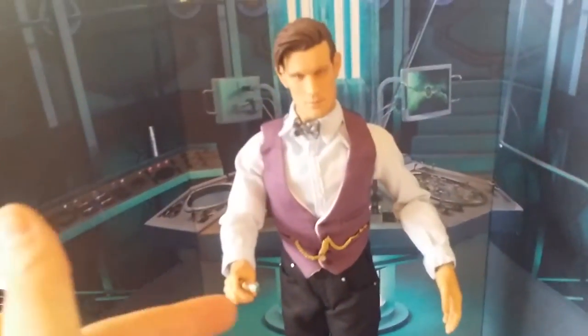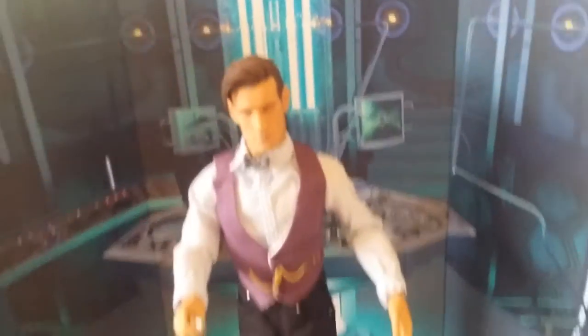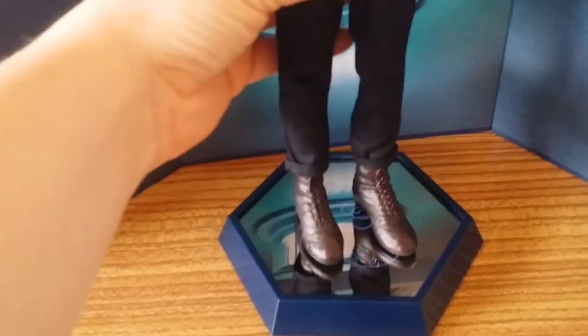I've put his sonic screwdriver back on and taken off his fez. He's standing on his base which is lighting up — so that's what the 11th Doctor looks like in Gallifreyan.